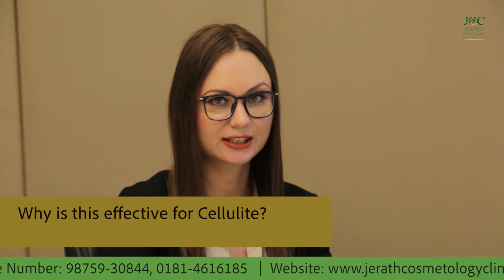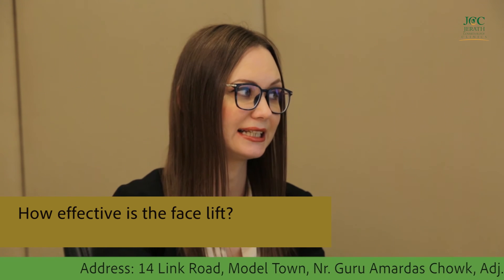Is this effective for cellulite? Cellulite is a different process. Cellulite consists of tough bands which develop beneath the surface of the skin as we age, and cryotherapy is not effective for this. For cellulite, we have other modes of treatment like ultrasound, and we have got some injections which contain enzymes to be injected so as to break the bands beneath the skin.